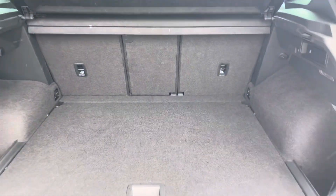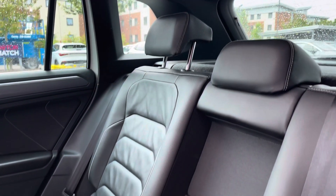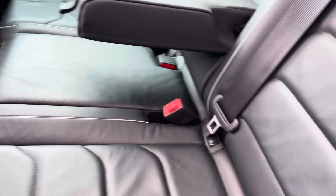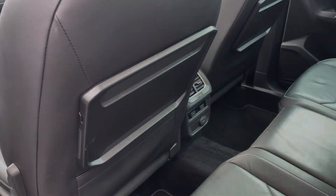The boot space is plentiful as you would imagine for a vehicle of this size — there's enough space here for your weekly shopping and your luggage for that weekend away. Rear passengers get to sit in full leather upholstery with the centre armrests with two cup holders, ISOFIX points and rear climate control and also rear tables.